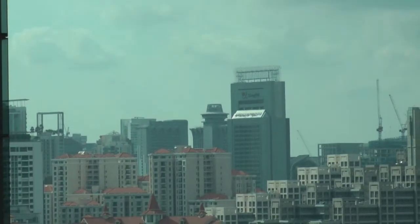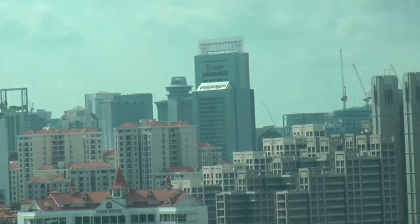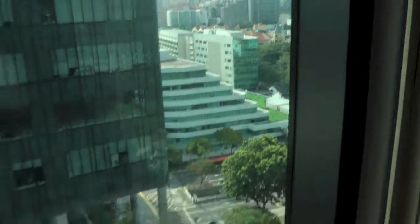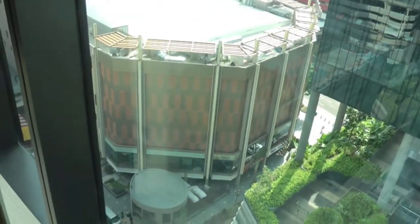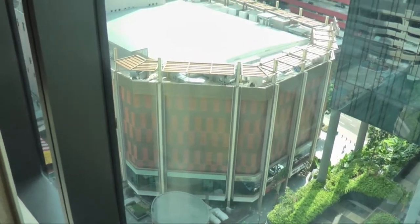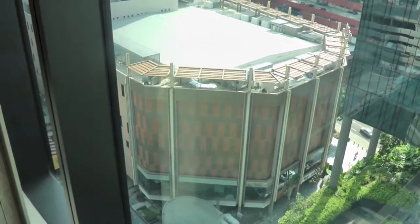I can see the old Mandarin Hotel building over there. That building there is the new shopping centre in the area — it's got plenty of new shops.